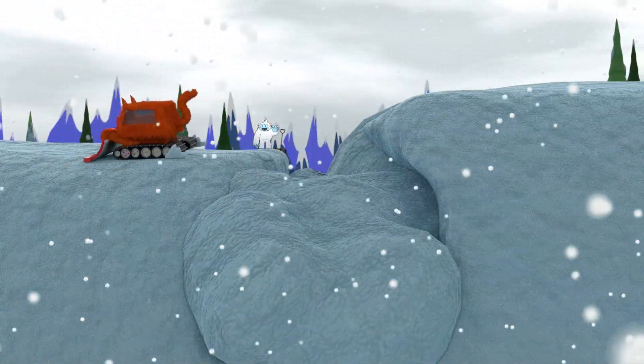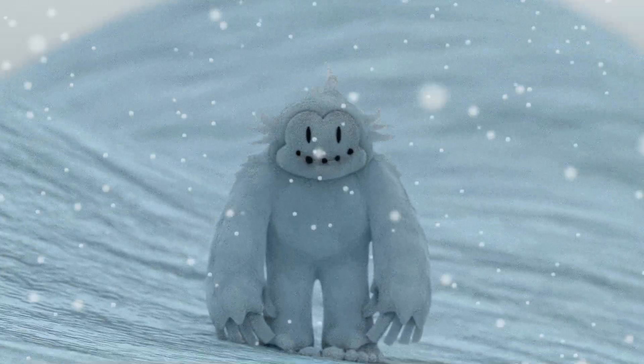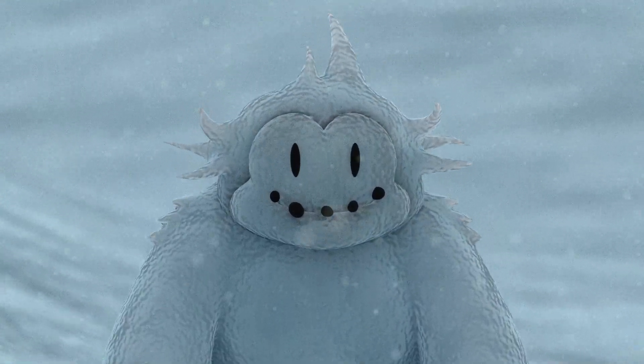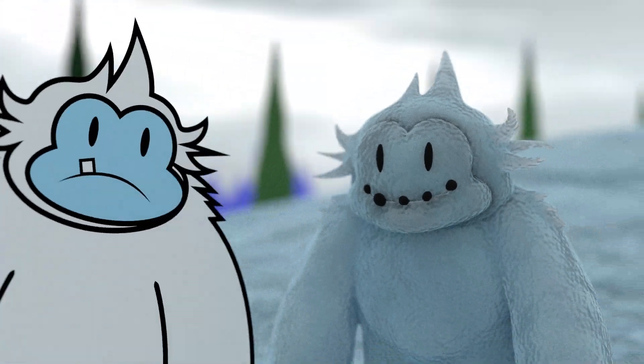Thanks for the help, Snow Cat. Let's find that other Yeti. Oh, it was made out of snow all along. It looks just like you, Big. I wonder who made it.